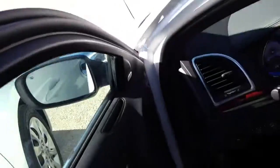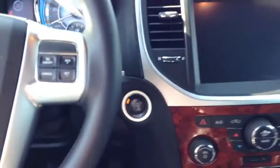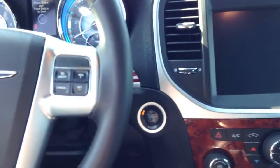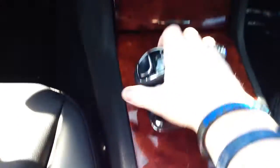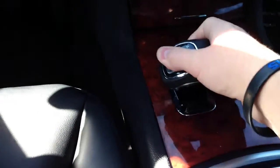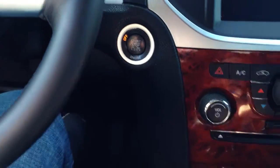Getting in — that door is a hot piece of metal. The first thing I noticed is how nice it smells in here, very clean. This one of course has the 8-speed automatic.